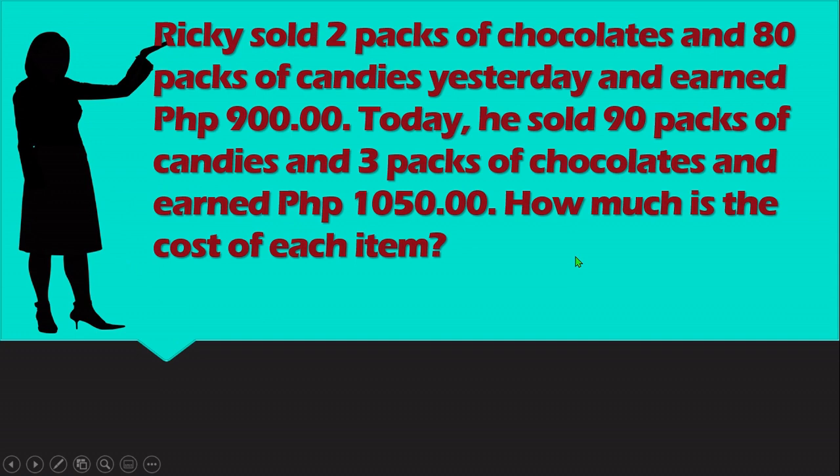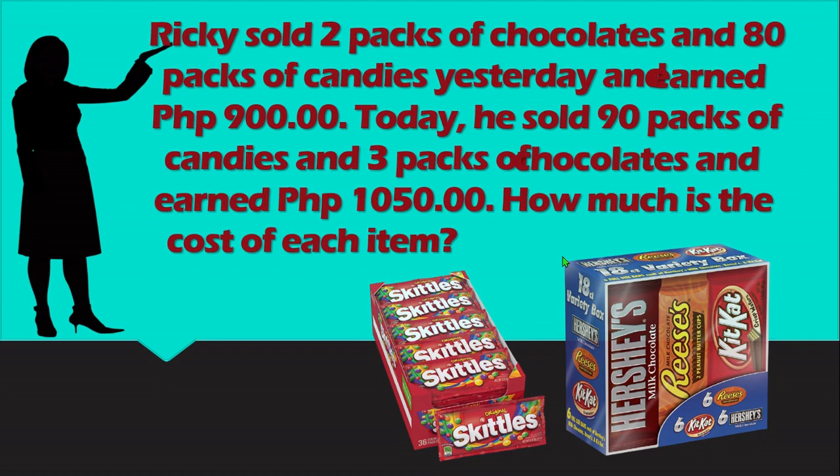Let's try it out. Ricky sold 2 packs of chocolates and 80 packs of candies yesterday and earned 900 pesos. Today, he sold 90 packs of candies and 3 packs of chocolates and earned 1,050 pesos. How much is the cost of each item?